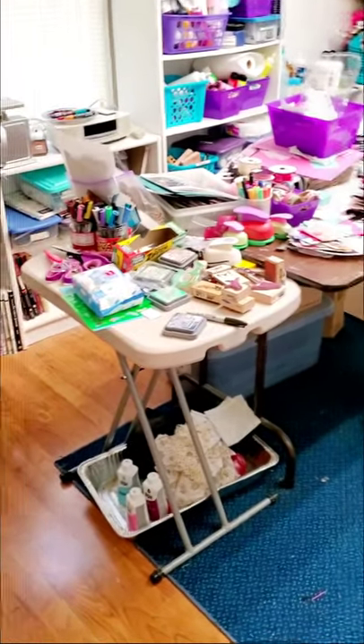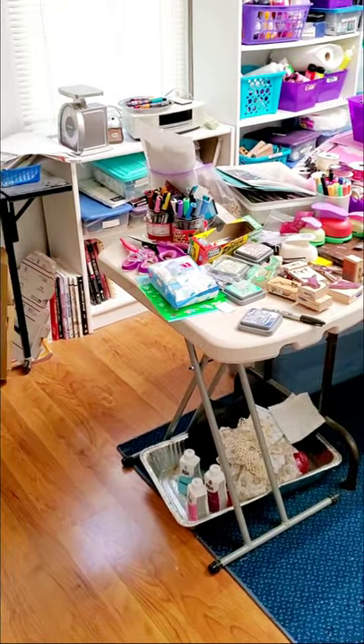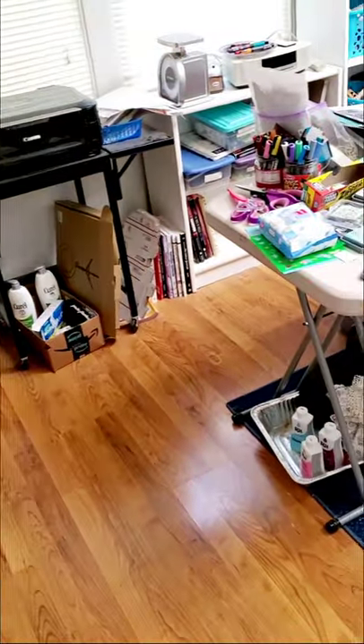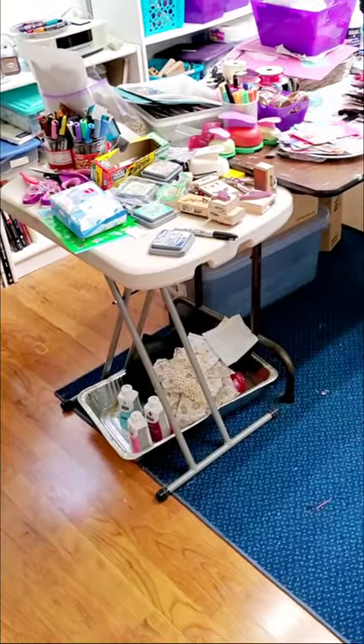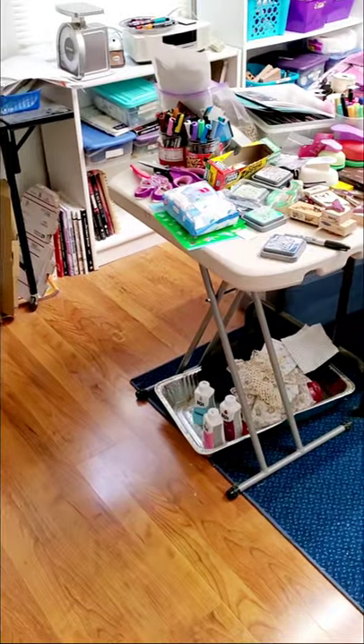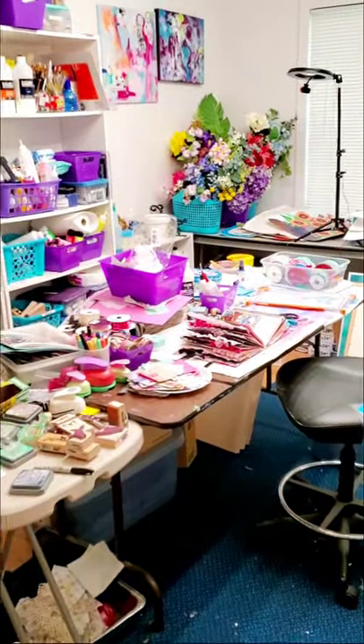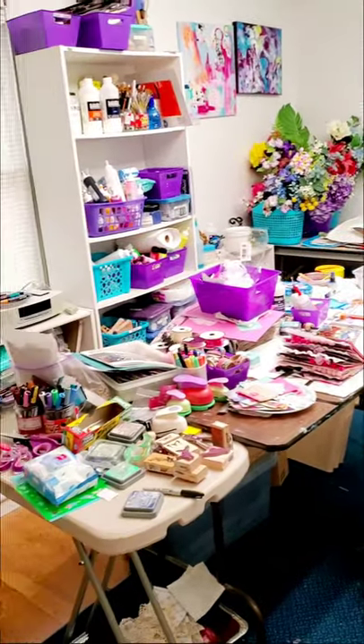Hi y'all. Today I'm going to show you a walkthrough of my studio. I've been working in this studio for about, gosh, almost 20 years now and it is a mess. This is what the reality of my studio looks like.